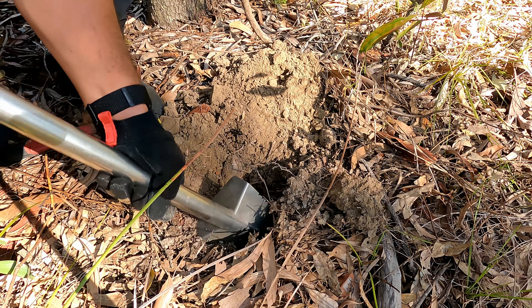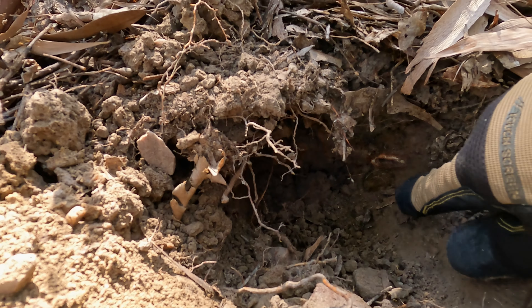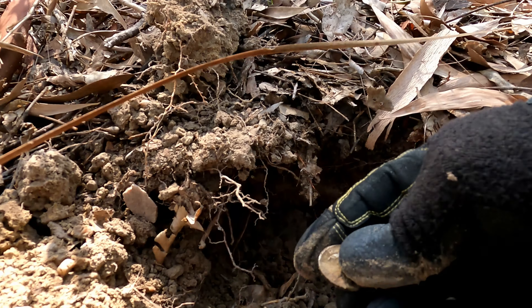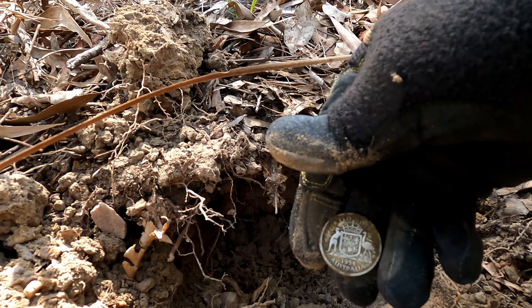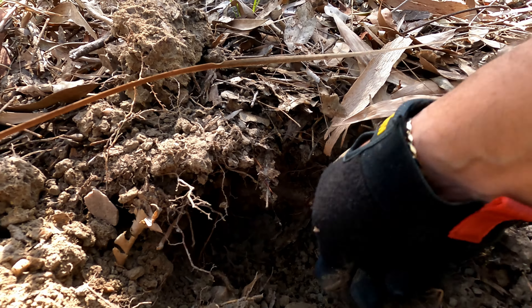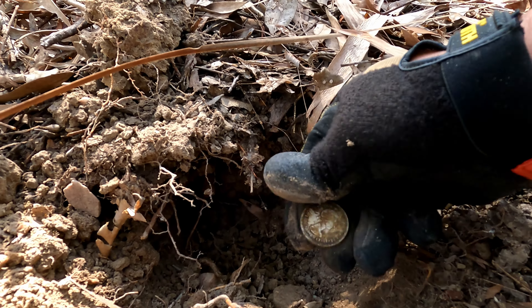Looks like we've got something — can you guys see that? Looks like we've got something good. It's a florin! 1954 — look at that, she's in good nick too. Only about four, maybe six inches deep. Got a florin, baby!